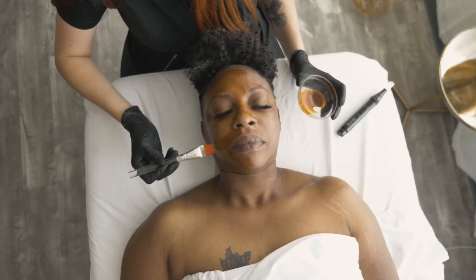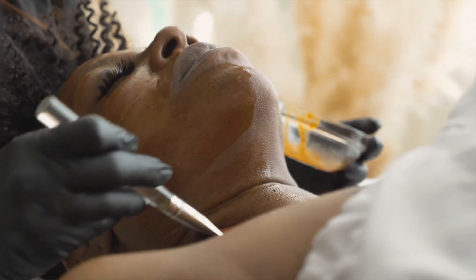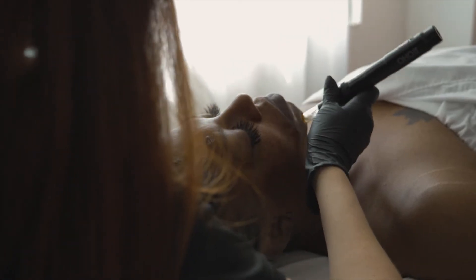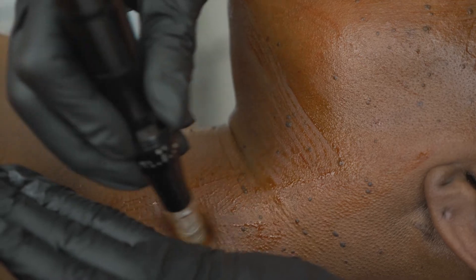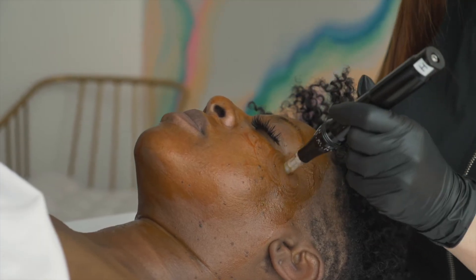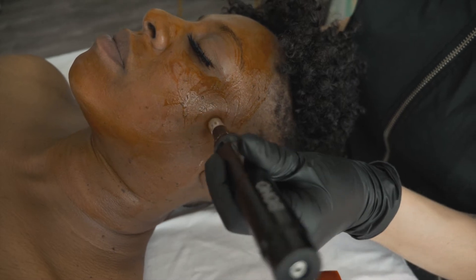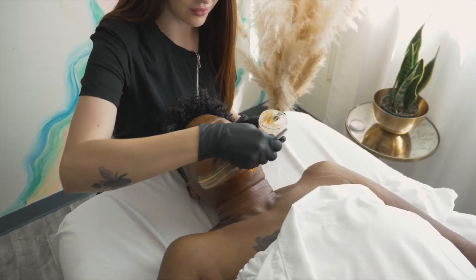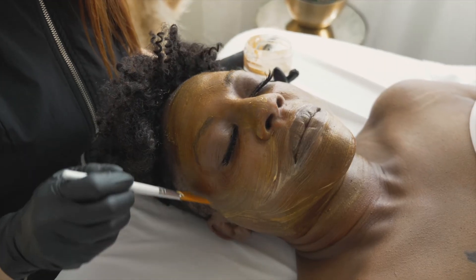Sometimes our skin starts to plateau with different treatments. It gets used to them and doesn't yield the same results that we once loved so much. So what we do is we trick the skin — we change things up so it's not used to it anymore. Instead of creating a trauma service, we can change things up by strengthening your skin, making it stronger, but still correcting it with the MediSpawn Fusion.